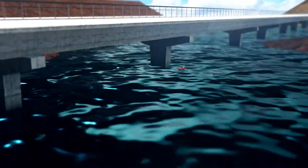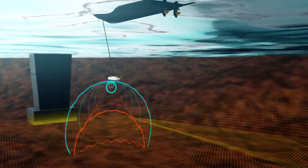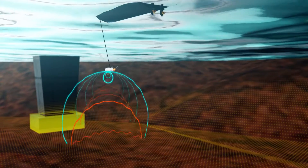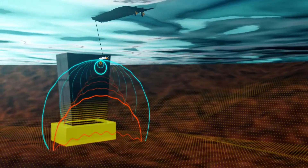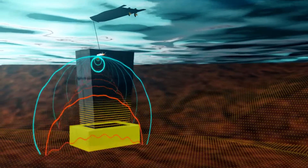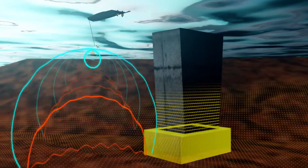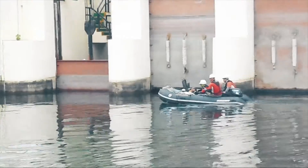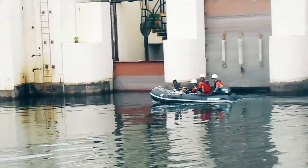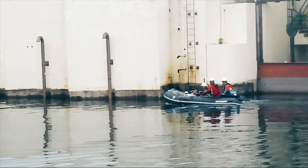Daum Engineering developed a side scanning sonar system to exactly and quickly investigate underwater structures. This equipment radiates sound waves from both sides of the towfish's transducers and processes ultrasound signals reflected from underwater structures, riverbed or seabed, converting them into 2D or 3D images in conjunction with GPS information. It is the best suited equipment to detect damage and monitor the condition of underwater structures.